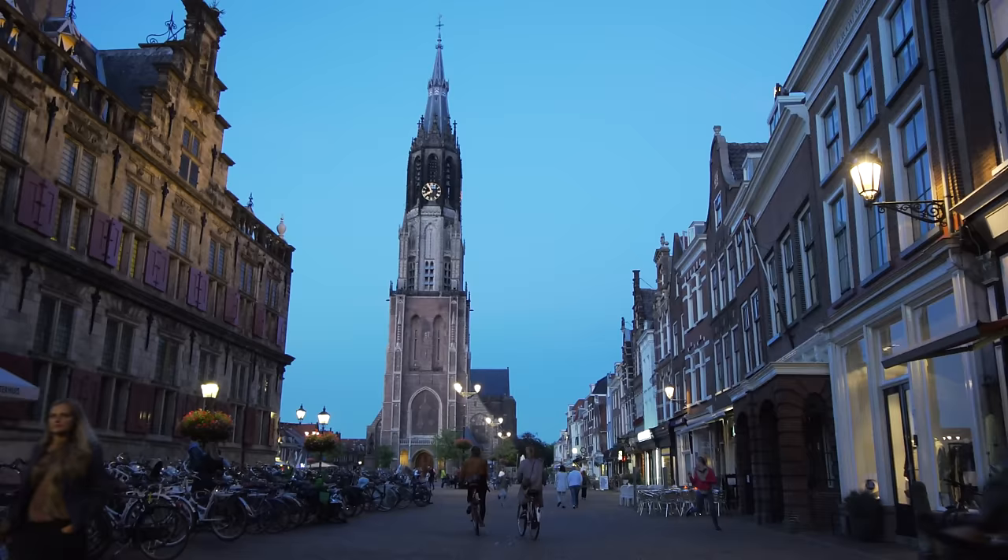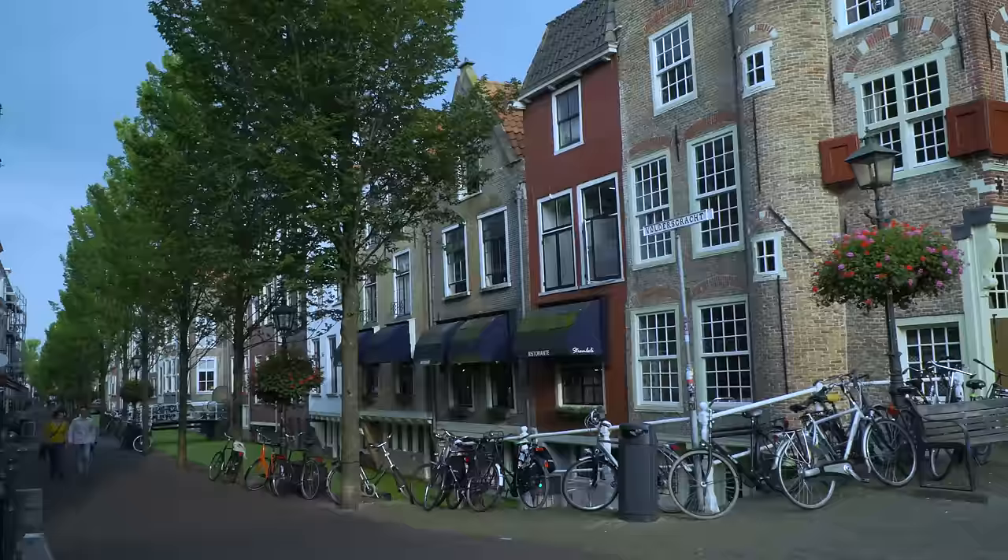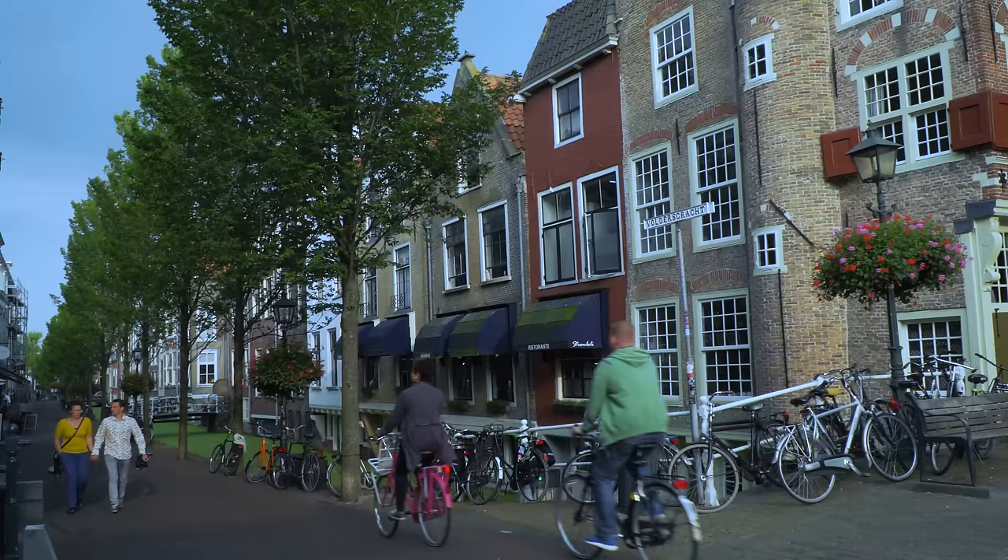You will love the Dutch city of Delft. It's one of the most famous, historical and beautiful towns in the Netherlands. Preserved in picture book perfection, it's also a modern city that functions very well for its hundred thousand residents.